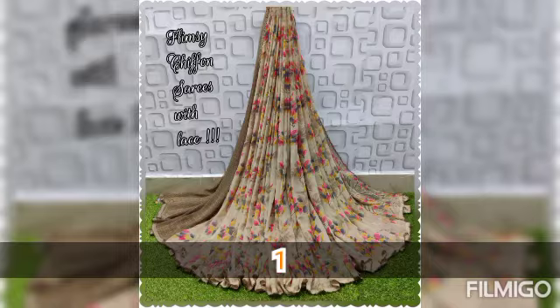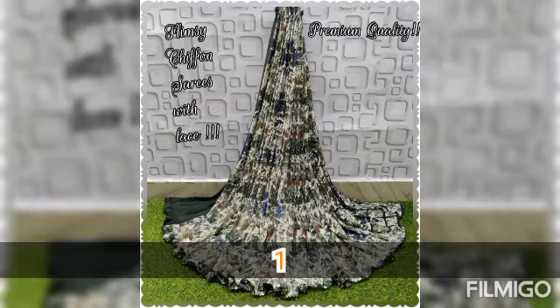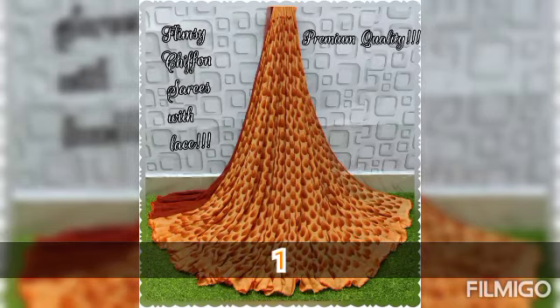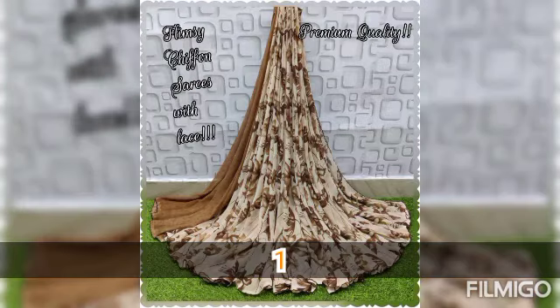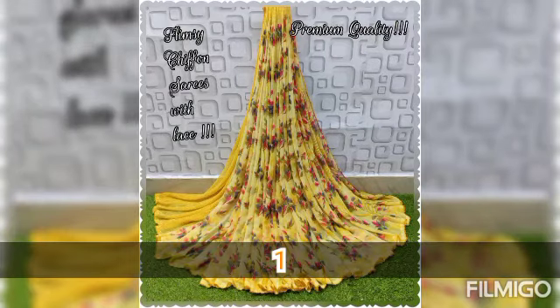Each saree has a code mentioned in the description box. Code 1 has its description, code 2 has its description, and so on. You can refer to the description box for all details.